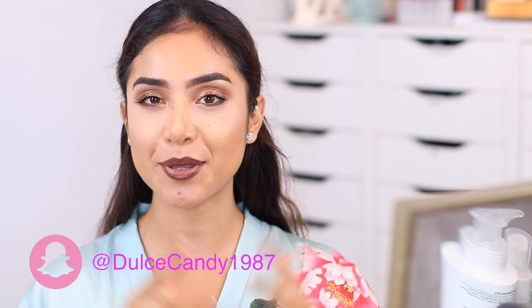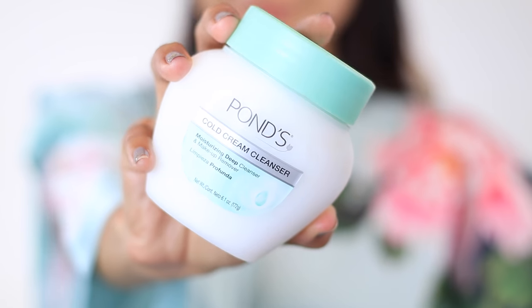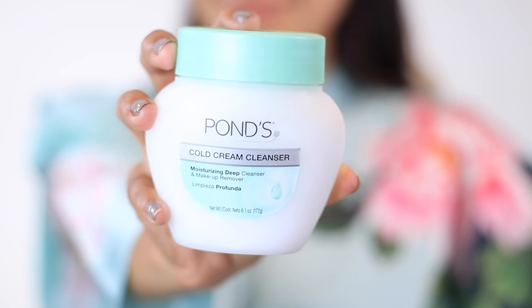Hi guys, welcome! I'm super excited to bring you a beauty video today. I have partnered up with Pond's cold cream to bring you the $5 cold cleanse. This cleanser is so timeless — it's been around for over a hundred years, and I'm sure you guys have seen it as a top beauty product in the beauty community and magazines.